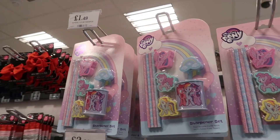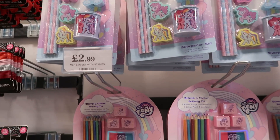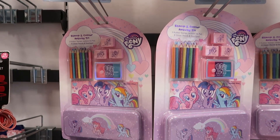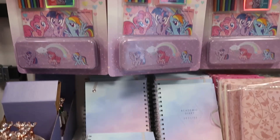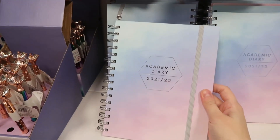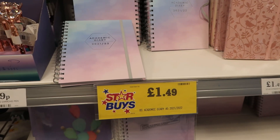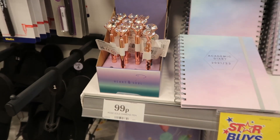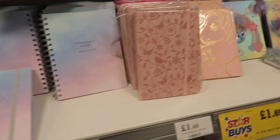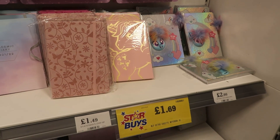They have some lovely My Little Pony stationery sets with rubbers and pencils, and some stamp and colour activity tins as well at really nice prices. They also had gorgeous academic diaries and notebooks for only £1.49, and really nice diamond pens for 99p — always popular in Home Bargains and Poundland. Then there were some more little notebooks for £3.